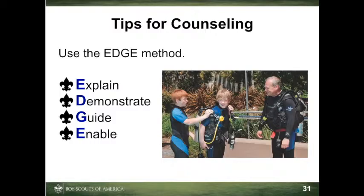Explaining is important because it clarifies the subject for the learner and for the instructor. Demonstrating is important because it allows learners to see, as well as hear, how something is done. They can follow the process from beginning to end.